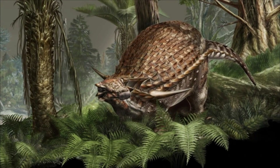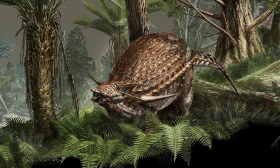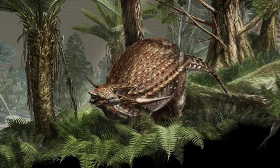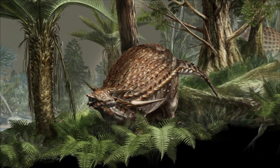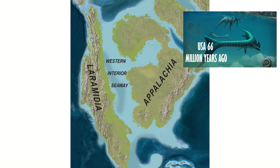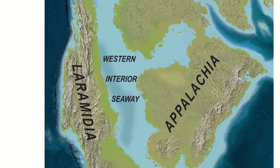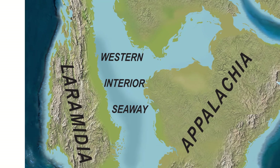Borealapelta was found in the Wabiskaw Member of the Clearwater Formation, which was actually laid in an offshore marine environment during the Albian stage of the Early Cretaceous, between 110 and 112 million years ago. Now I know you're thinking Borealapelta was not a marine animal — let me explain. During this time, North America was split in two by a vast shallow inland sea known as the Western Interior Seaway, with Appalachia to the east and Laramidia to the west.